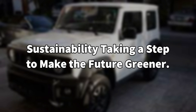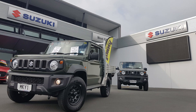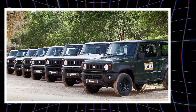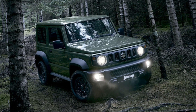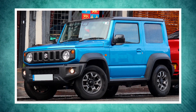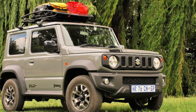Taking a step to make the future greener. The 2025 Jimny EV's transition to an electric drivetrain reflects Maruti Suzuki's dedication to sustainability and lessening the environmental impact of its cars, rendering it a sustainable option for driving in both urban and rural areas. The vehicle's construction with environmentally friendly components emphasizes the brand's commitment to sustainability. Maruti Suzuki's objectives of lowering carbon emissions and advancing electric mobility in India and beyond are in line with the design and manufacture of the Jimny EV, which will be produced in facilities that prioritize sustainable manufacturing techniques and renewable energy sources.